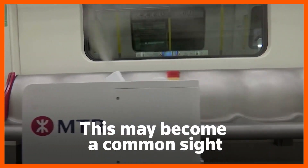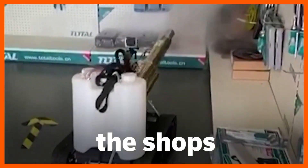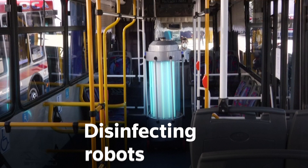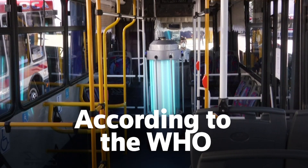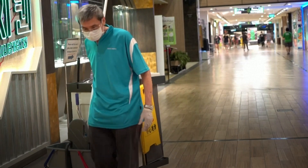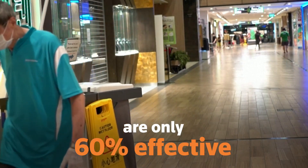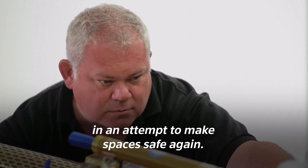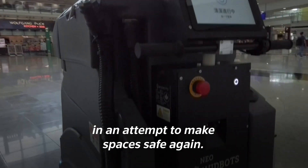This may become a common sight at work, at the shops, or on public transport: disinfecting robots. According to the World Health Organization, traditional cleaning methods using humans and cleaning solutions are only 60% effective. Across the world, new robot designs are quickly emerging in an attempt to make spaces safe again.